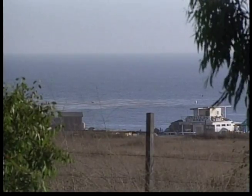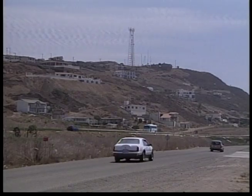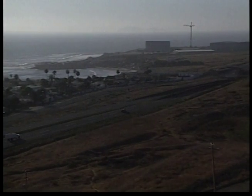This is Popotla, estimated population 200, a small fishing village located on the Baja Coast, less than 10 miles south of Rosarito Beach.